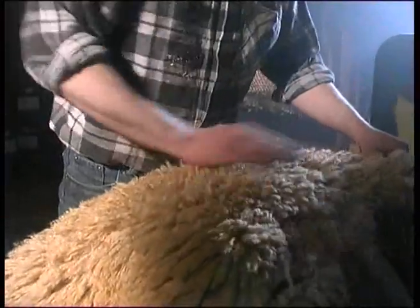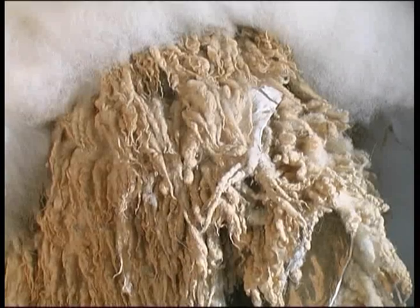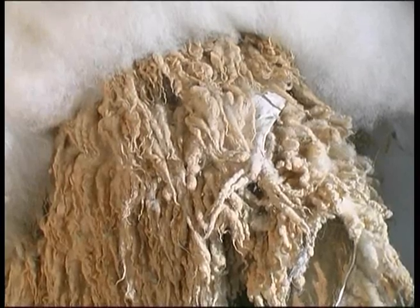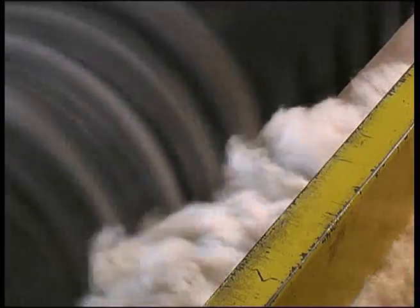Die Endbearbeitung der Lederhaut erfolgt auf einem Schleifstein. Überschüssiges Gewebe wird entfernt und die noch raue Oberfläche geglättet. Durch die Nassbehandlung bei der Gerbung sind die Haare der Felle stark verfilzt. Mit einer Maschine, vergleichbar mit einer riesigen rotierenden Drahtbürste, werden die Felle aufgekämmt. Gegebenenfalls werden sie zusätzlich mit einem ebenfalls rotierenden Messer auf die gleiche Haarlänge gebracht.